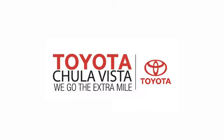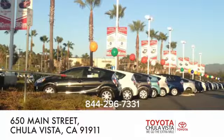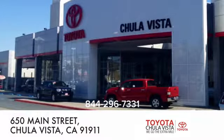Call, click, or stop in to Toyota Chula Vista. Conveniently located off the 805 and Main Street exit at 650 Main Street in Chula Vista, California.